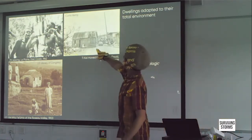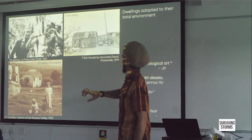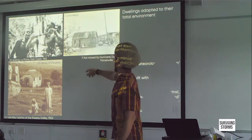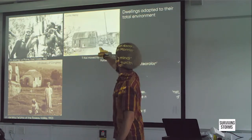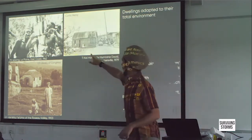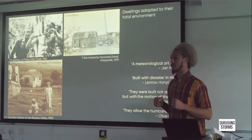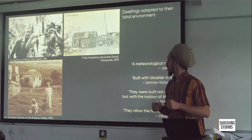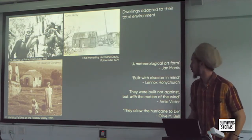They allow the hurricane to be so much so that this house in Pottersville, just north of Roseau in the southwest of the island, was blown from its foundations during Hurricane David in 1979. We can see onlookers across the road, a tiny bit of road left for a vehicle to pass. It was blown from its stilts, its wooden piles, and yet it still sits all but intact — despite being completely blown off its foundations. Just shifted, but remained strong and still standing despite the force of a category four hurricane.